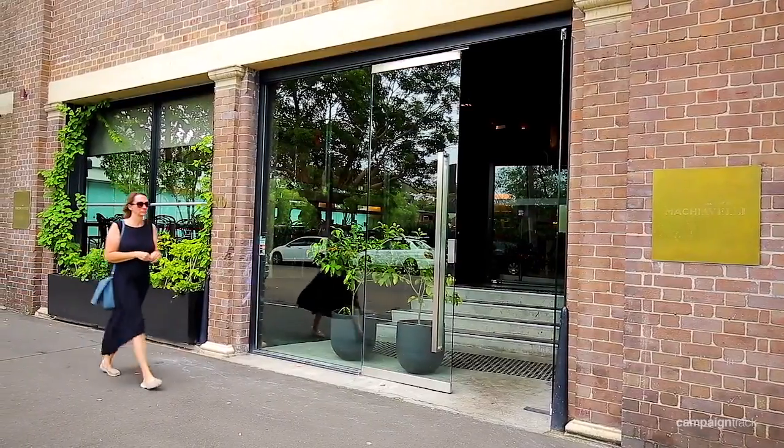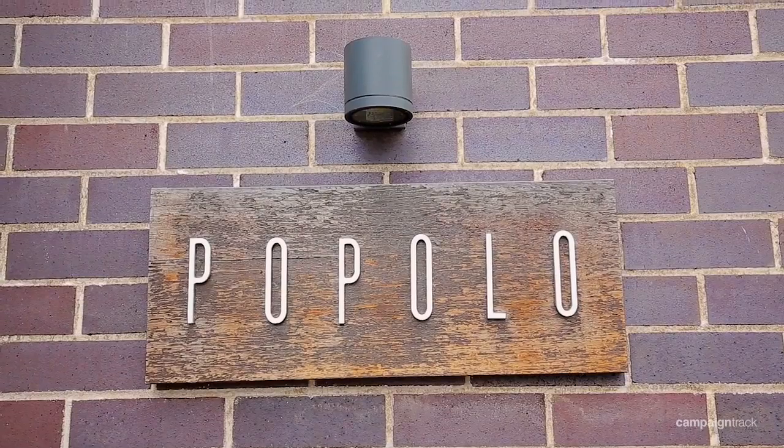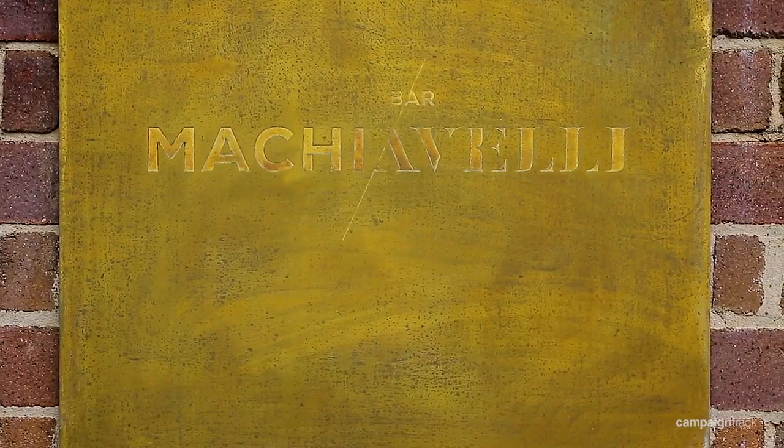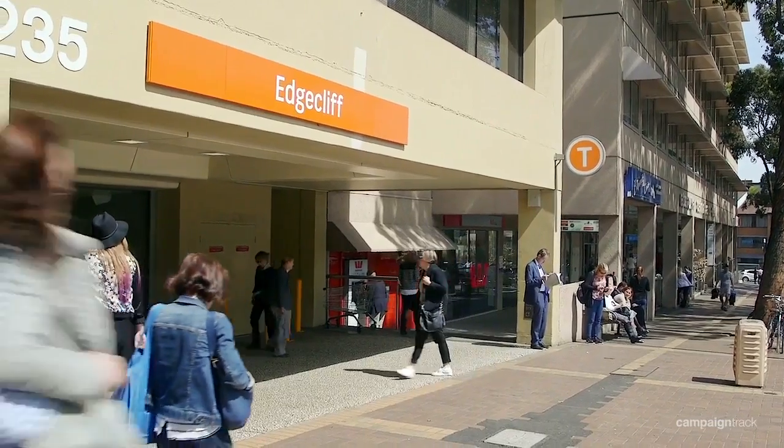Lunch and dinner is being served at one of the many fine dining restaurants right on your doorstep, including Popolo and Bar Machiavelli. The bus straight into the city is right outside, and it's a short walk to Edgecliff Station.